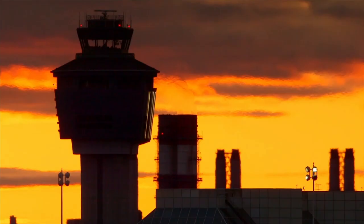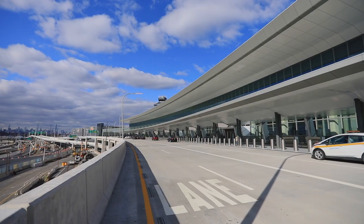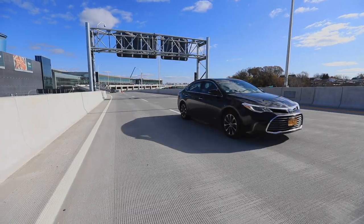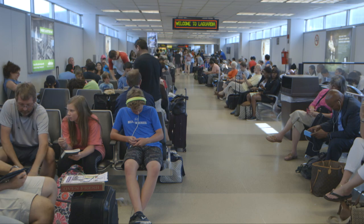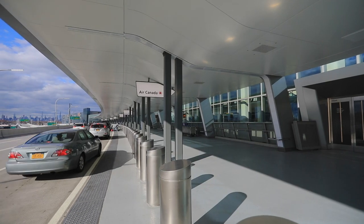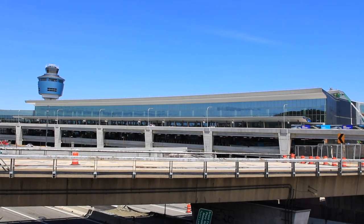Piece by piece, an entirely new LaGuardia Airport is taking shape before our very eyes as new terminals, concourses, parking garages, and roadways are replacing an old and antiquated airport that was reviled by passengers. You can see and experience the progress yourself, as 75% of the new LaGuardia, with its sleek and modern exterior, is already open to the public.